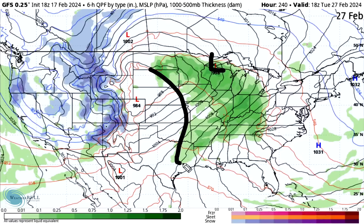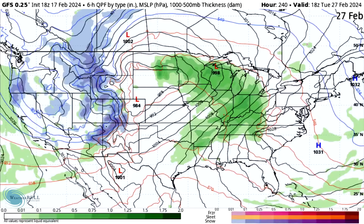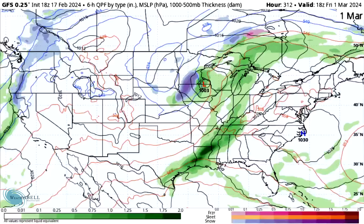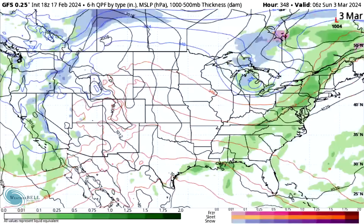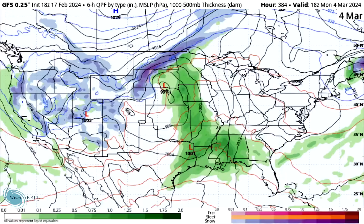The main system I want to draw your attention to is this low, where severe weather is a big possibility — mostly south of this line, but possibly even closer to the low itself. For Missouri, the Ohio Valley, and into the deeper south, severe weather is a possibility, but we'll have to watch it closely. This is about 10 days out. We also get another system rising up through the plains, and I think severe weather in spring is on the way.